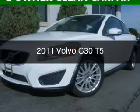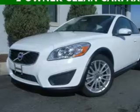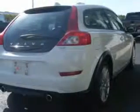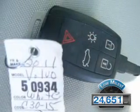This is a used 2011 Volvo C30. It's powered by front-wheel drive, a 2.5-liter, 5-cylinder engine, and a 5-speed automatic transmission. With fewer than 25,000 miles, this vehicle has a long road ahead.